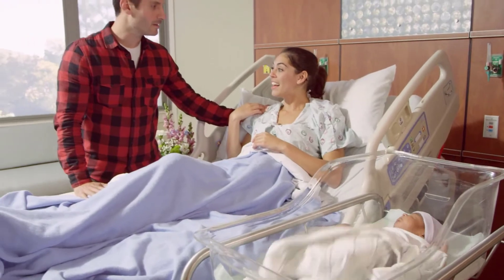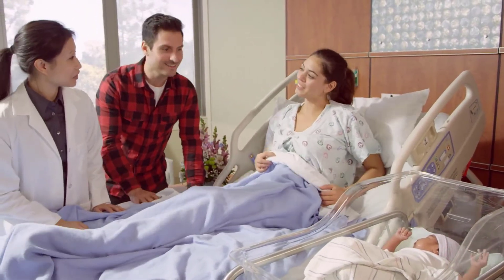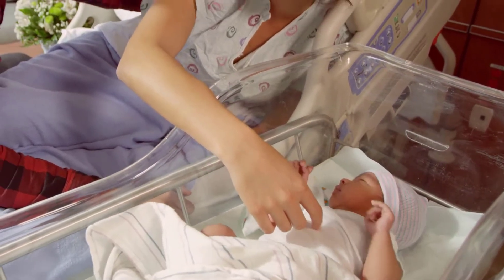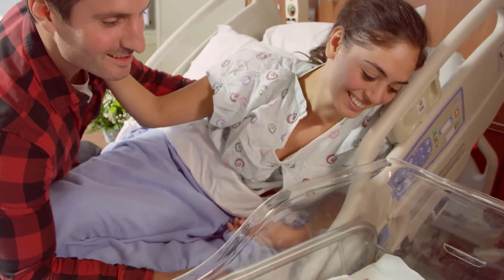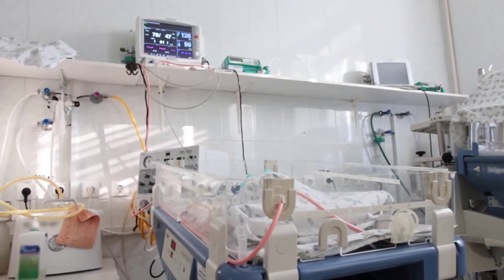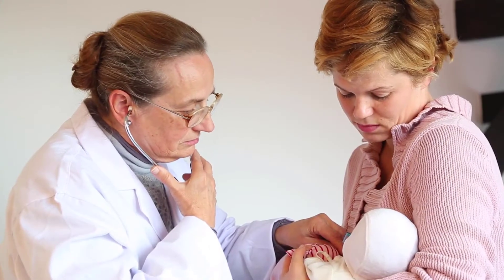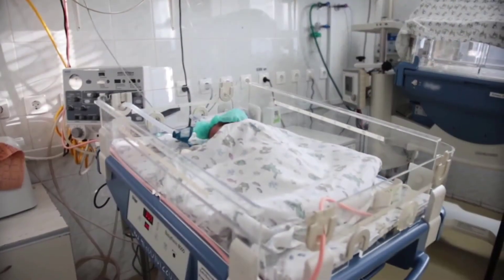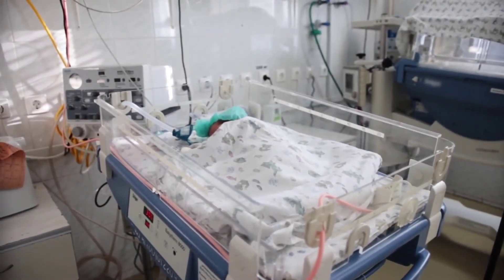Typically, gestational age is determined by using a tool such as the Dubowitz-Ballard or New Ballard scoring system. This scoring system provides an objective estimate of gestational age by scoring the specific parameters of physical and neuromuscular maturity. Points are given for each assessment parameter, with a low score of negative one or negative two points for extreme immaturity, up to four or five points for post-maturity. The scores from each section are then added up and correspond to a specific gestational age in weeks.